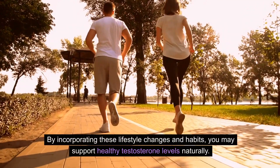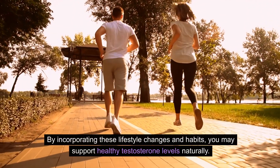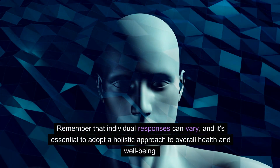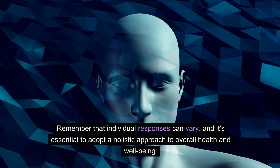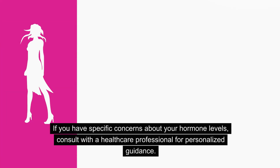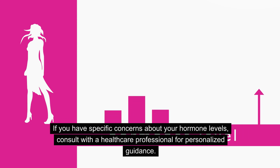By incorporating these lifestyle changes and habits, you may support healthy testosterone levels naturally. Remember that individual responses can vary, and it's essential to adopt a holistic approach to overall health and well-being. If you have specific concerns about your hormone levels, consult with a healthcare professional for personalized guidance.